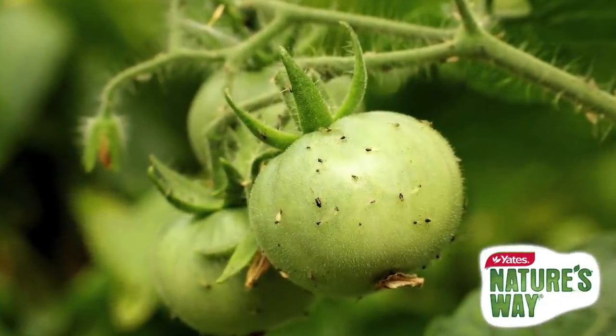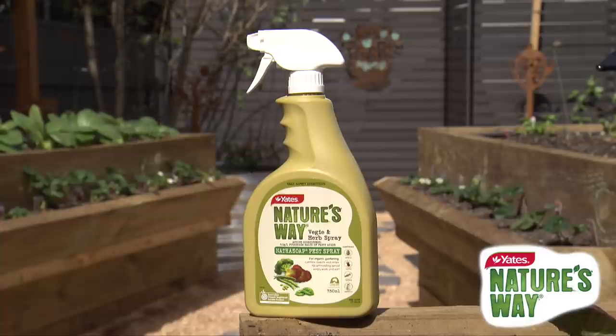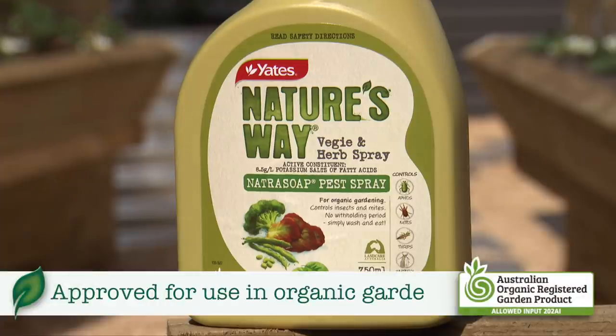The good news is there's an easy solution to this problem. Keep aphids under control with Yates Nature's Way Veggie and Herb Spray, which is approved for use in organic gardens.